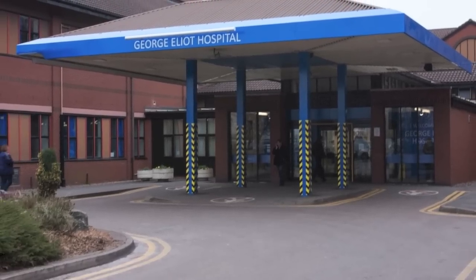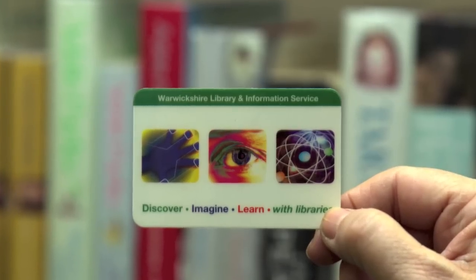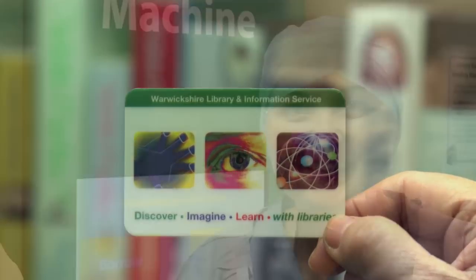So next time you have to go to George Eliot Hospital, take your library card with you and escape into a book. There's a great selection of books available and it's very easy to use.